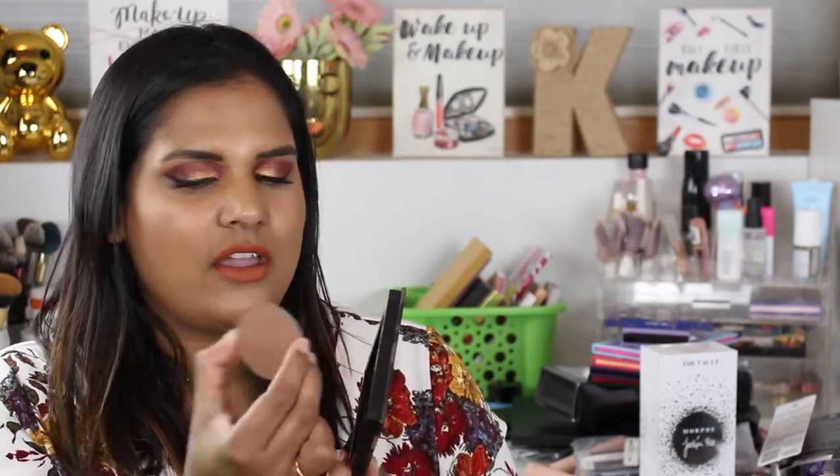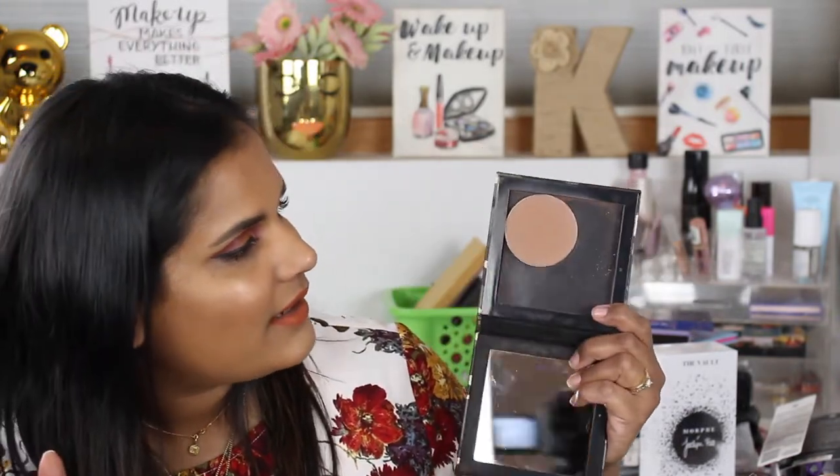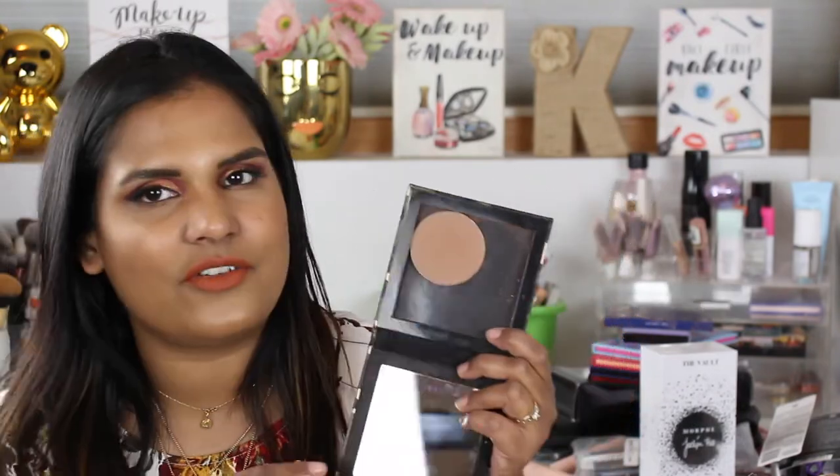I've always been curious about their bronzer, so I bought the shade Rodeo Drive and it is a really nice bronzer — I've already made a dent in it and I haven't had it very long. It's just sitting in one of these little tart palettes because I couldn't find something to put it in and I wasn't gonna pay an extra dollar just to get the compact. So my cheap self is just gonna leave it in there.